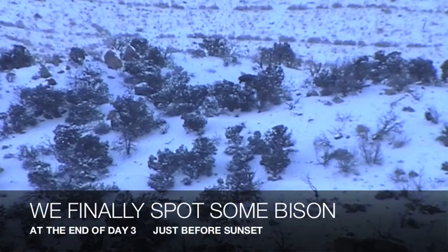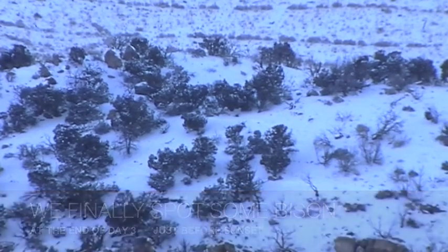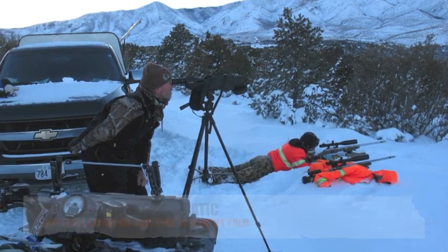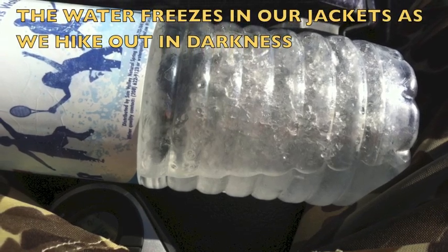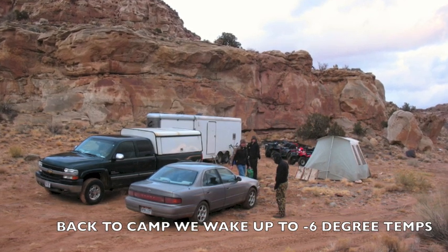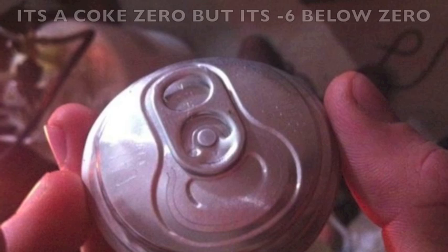At the end of day three we've spotted some bison, but they're so skittish. With their poor vision they must have heard us or heard the four-wheelers coming. Three-quarters of a mile away, the bison are running. We decide to hike in fast, but before we can reach where the bison are, it's dark. We hike out in the dark, our water bottles freeze in our day packs, and back at camp it's six below zero. In the middle of the night we hear something explode — in the morning we find out it was a can of Coke Zero. Nothing can hold up to temperatures below zero.